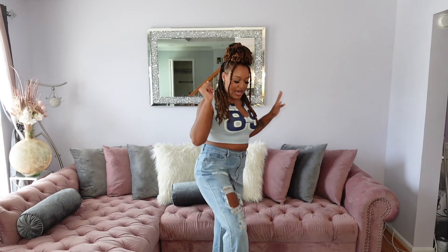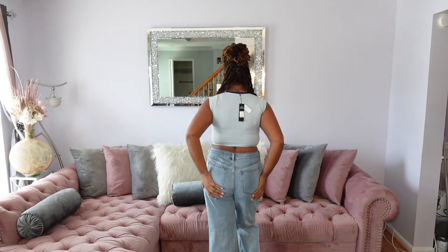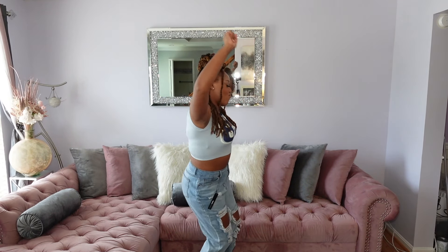I just gotta wear these jeans before I get cold because they got bricks. But these are real cute. On to the next outfit.